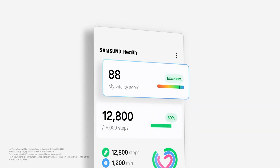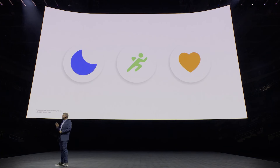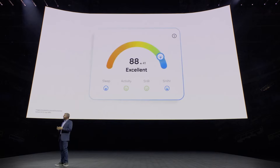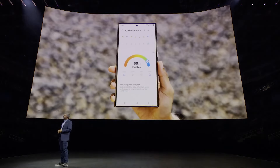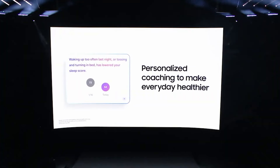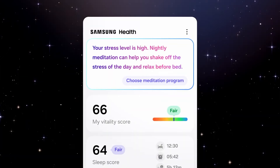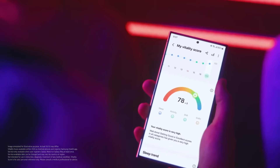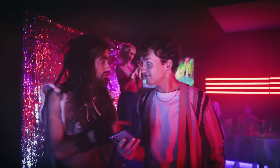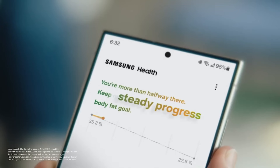The Vitality Score provides personalized health information based on multiple factors including sleep, activity, heart rate, and heart rate variability. Booster Cards help you make every day healthier by tracking personalized goals and providing useful information. Booster Cards and My Vitality Score will be available on Samsung Health in 2024, and availability may vary by market, carrier, or wearable devices.